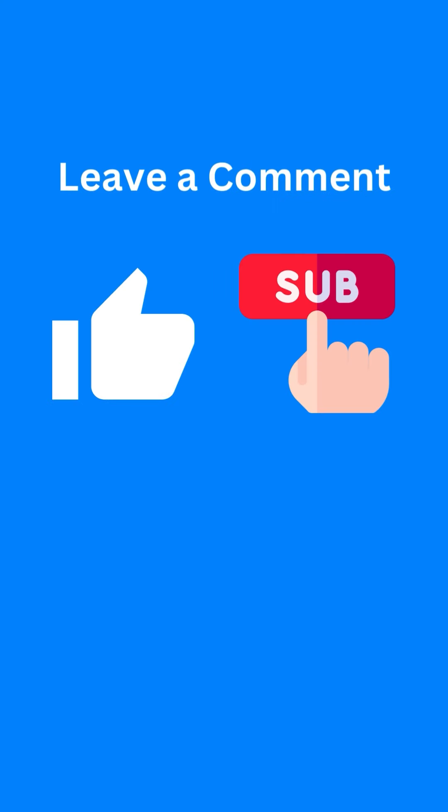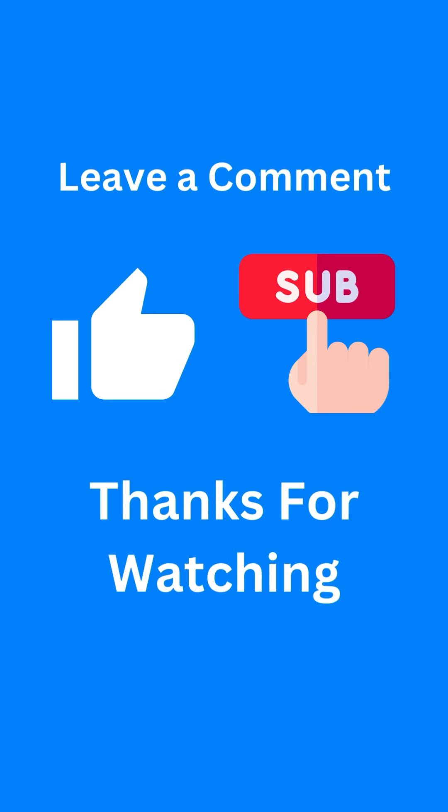That's it for this video. If you have any questions, make sure to leave a comment down below. If you enjoyed the video, make sure to give it a like and subscribe for more. Thanks for watching.